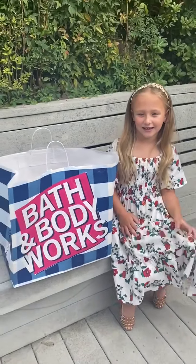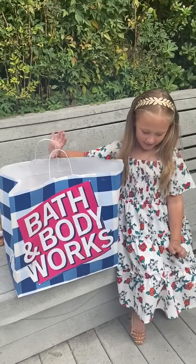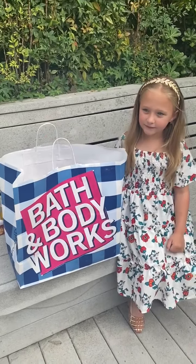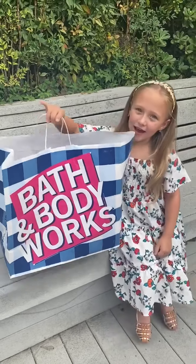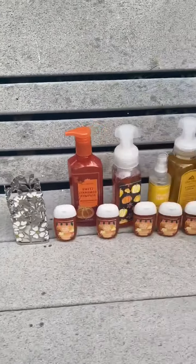We love Bath and Body Works soap, don't we Savvy? Yes! And we had so much fun today grabbing a few. There were some new Halloween ones, some fall scents, and they were all on sale — six of them for $26. Okay so why don't you guys take a look as Savvy shows you some things we got.